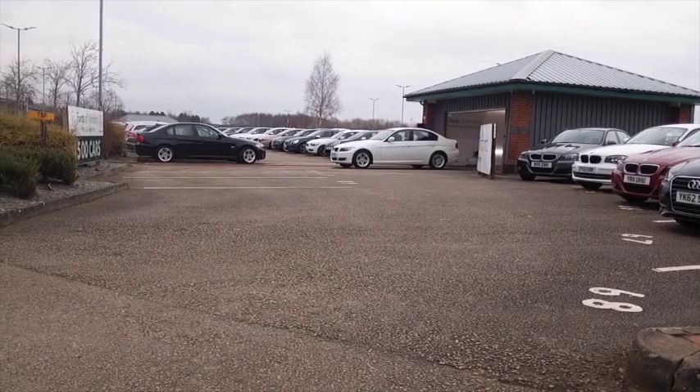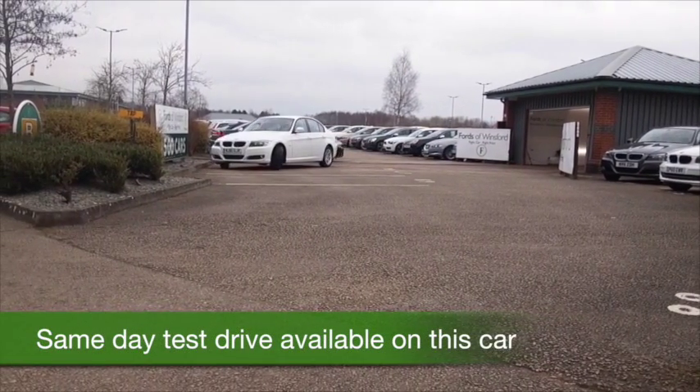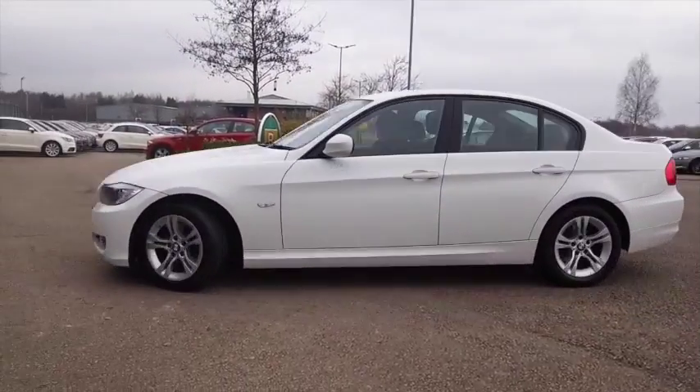Beautifully built and very desirable, the 3 Series ticks all the right boxes. It's also great to drive, and with the two-litre diesel up front, it's economical as well — returning about 60 to the gallon combined.